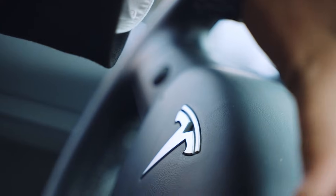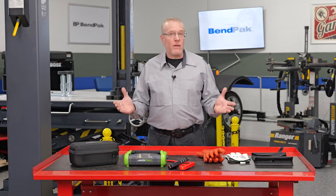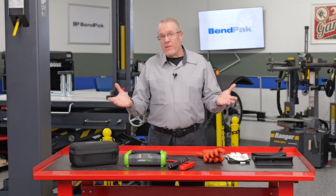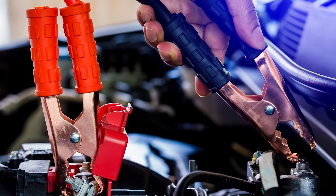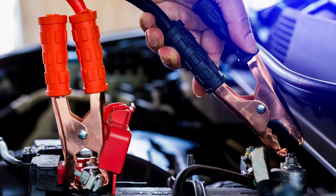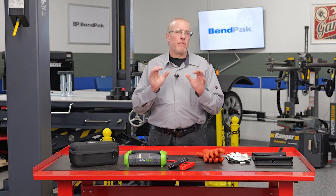Tesla recommends using a portable jump-starter or another Tesla vehicle for jump-starting, and advises against using another brand of EV or a conventional gasoline-powered car. But Nissan says the LEAF can be jump-started with another 12 volt battery or a portable jump-starter. While a customer may feel confident they can jump-start their vehicle, as a technician you should advise them not to do it. Some manufacturers require professional servicing to maintain warranty coverage, especially for battery-related issues.